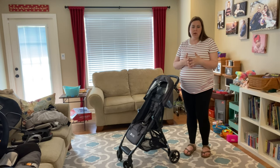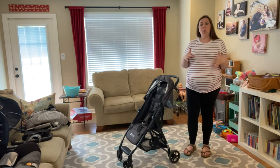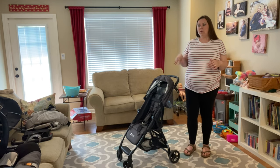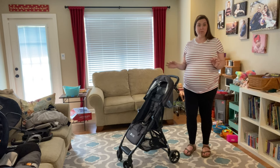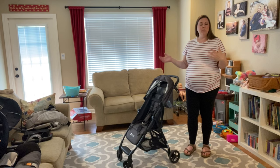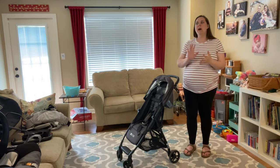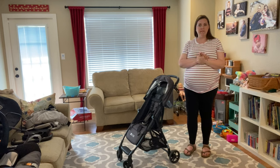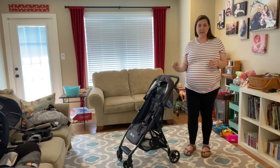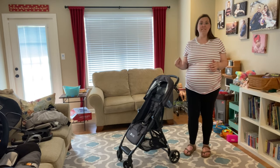A couple of years ago I was going to be traveling, flying multiple times with my baby, sometimes by myself, sometimes with other people, but I knew that I wanted to have something that was lightweight and compact and that I could easily maneuver by myself while I also had carry-on luggage. So I went searching for a lightweight stroller. I had heard the Zoe recommended so many times that I thought I'd order it and check it out, and I fell in love with it.